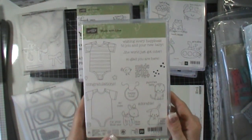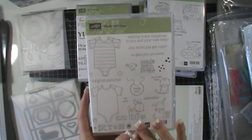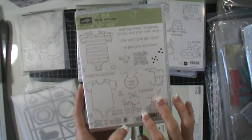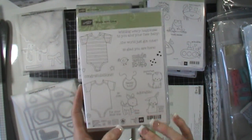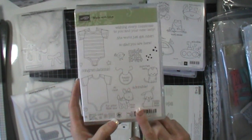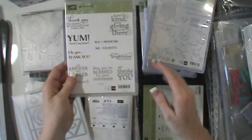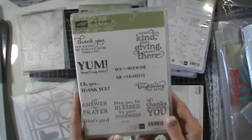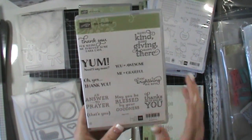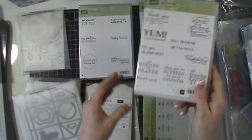I got Made with Love. I actually have a friend who's having a baby, and this set coordinates with framelits I already have from last year. I also got the baby Project Life kit, and I thought this would be a great addition for doing some fun stuff for her. Me Equals Grateful — I love this. I love the sentiments and the fonts. It's just beautiful.